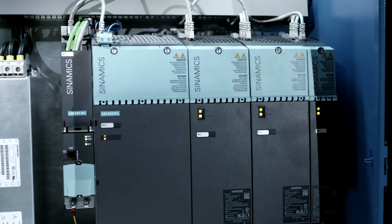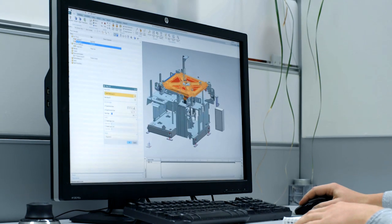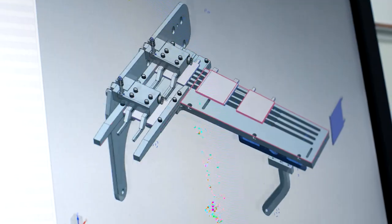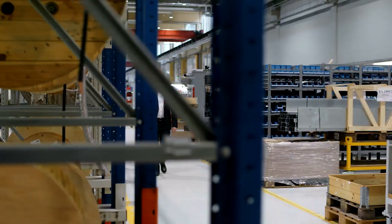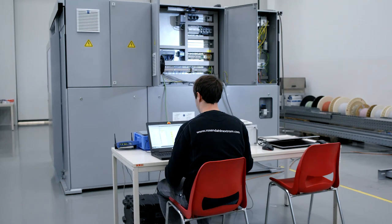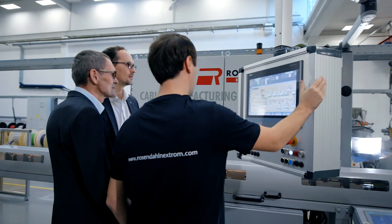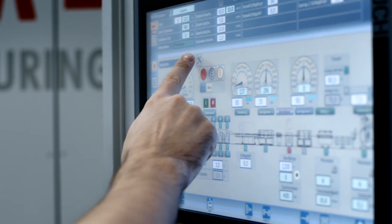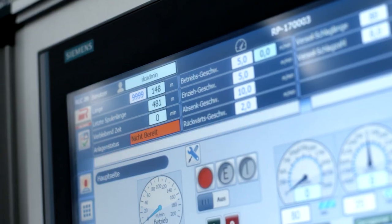We use our skills to combine mechatronic approaches with physics and chemistry in order to generate a better, more efficient manufacturing solution. In the past, we used traditional engineering methods as part of this process, and therefore always reached a limit. Digital capture and simulation make it possible for us to go beyond the limits reached by traditional engineering methods, and to create better solutions faster and more cost-effectively.